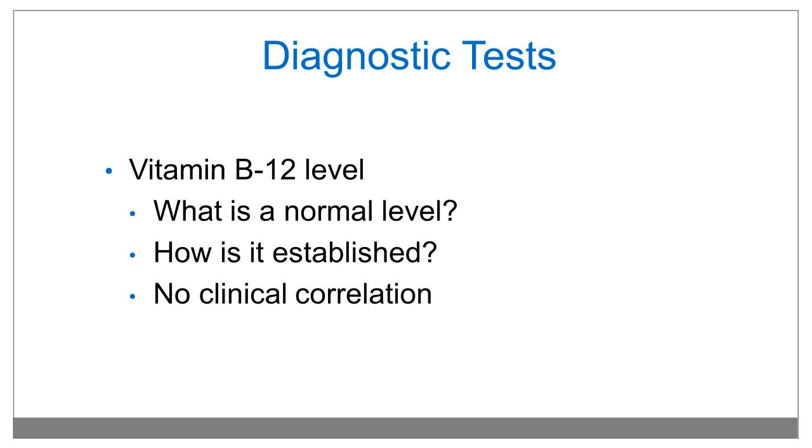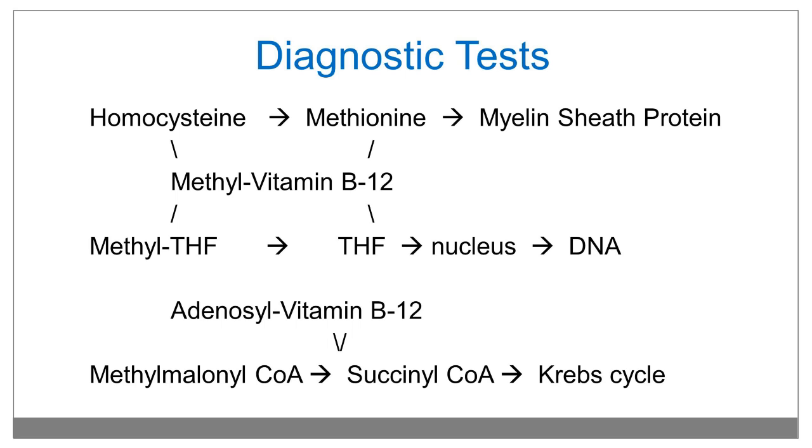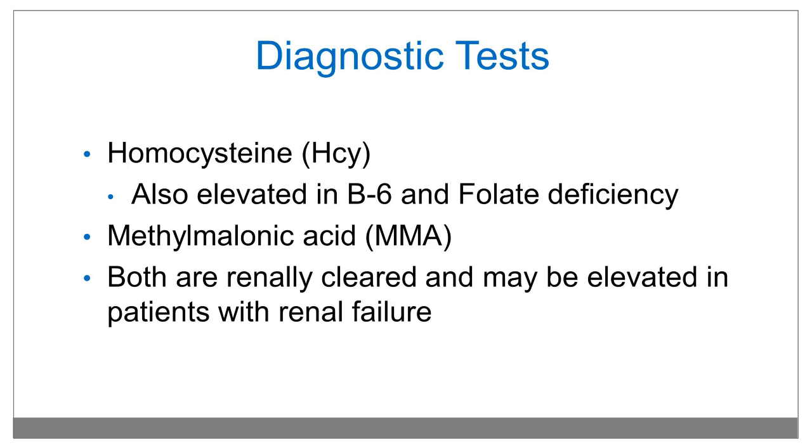We can test a vitamin B12 level as a diagnostic test, but what is a normal level and how is it established? A normal laboratory level is established by taking a population mean and determining two standard deviations from that mean — that is considered the normal range — and oftentimes there is no clinical correlation to those numbers. We can also measure homocysteine or methylmalonic acid, which are elevated as indicators of decreased vitamin B12. Methylmalonic acid is more specific to vitamin B12 deficiency, but both are renally cleared and may be elevated in patients with kidney failure.